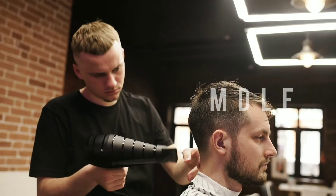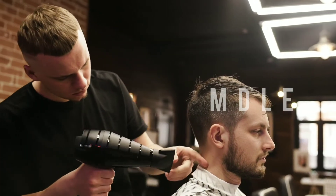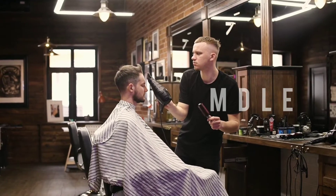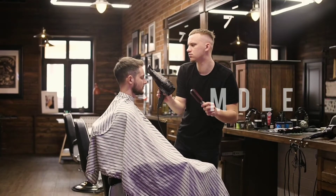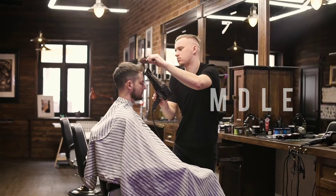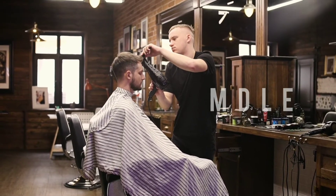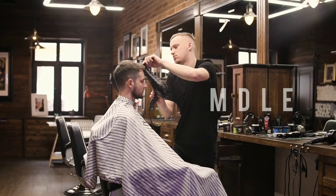The heat from the blow dryer makes your hair more flexible. It allows you to temporarily straighten curly hair or add curls to straight hair. It allows you to shape it in a way that you will not be able to do without heat. If you want volume, blow dry it upwards. If you want sleekness, blow dry it backwards and flatten it out. If you want to part your hair to the right, just blow dry it that way and it will stay there.